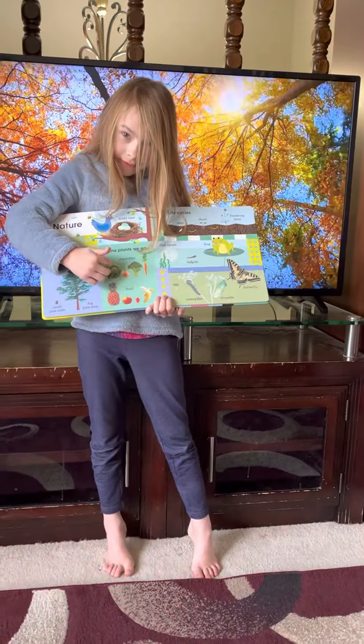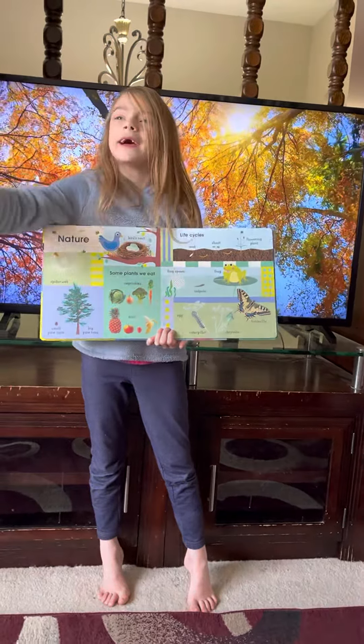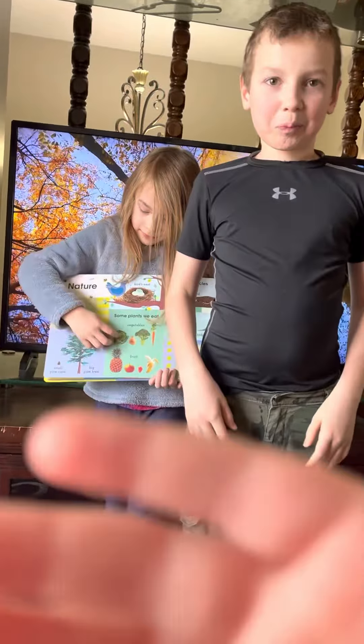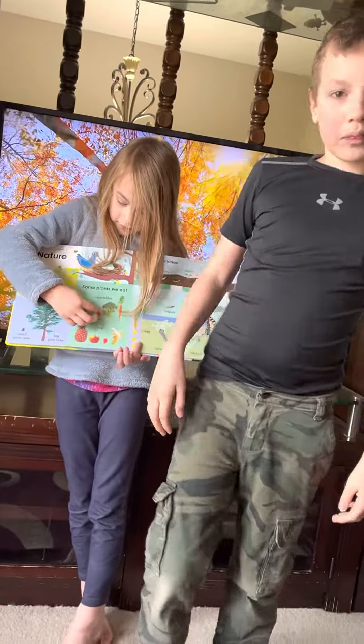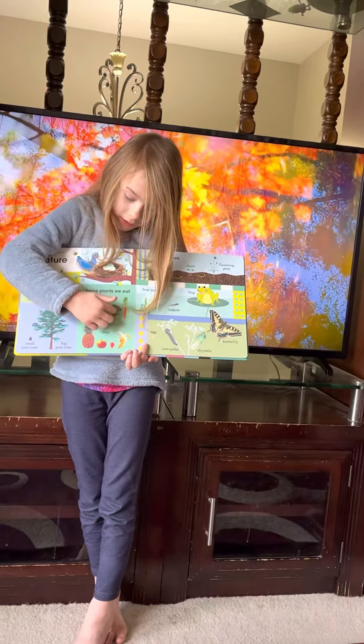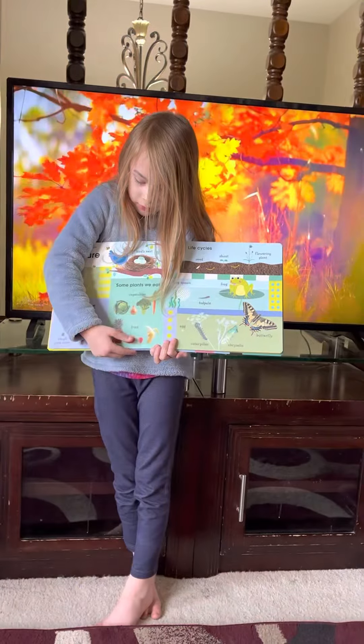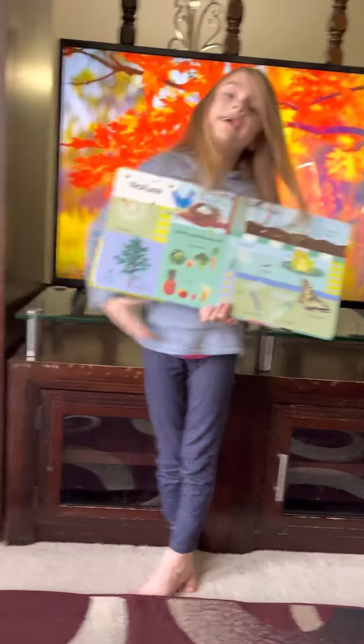Kent, can you say hi Kent? Hi Kent. Hi. There's lettuce, onion, broccoli, carrot, fruit. It has pineapple, apple, strawberry, and banana.